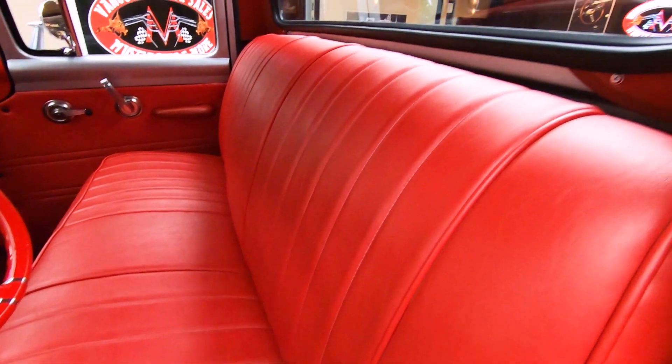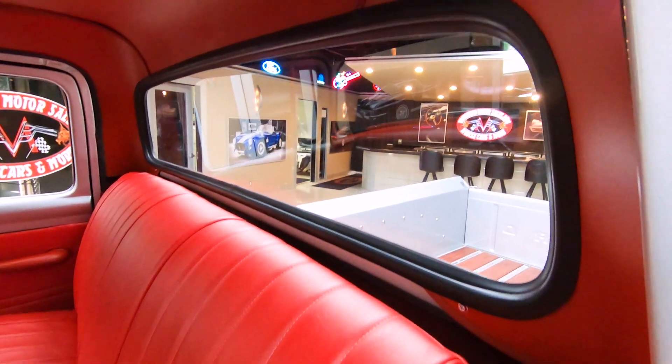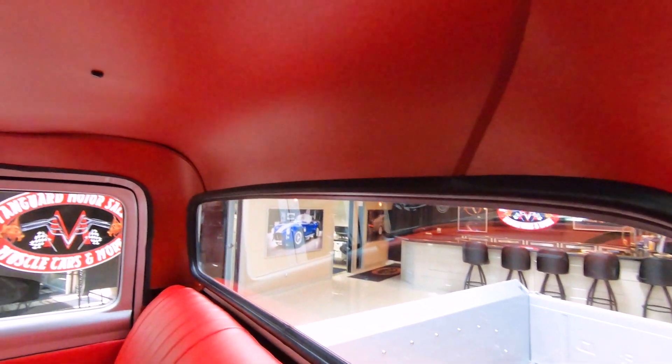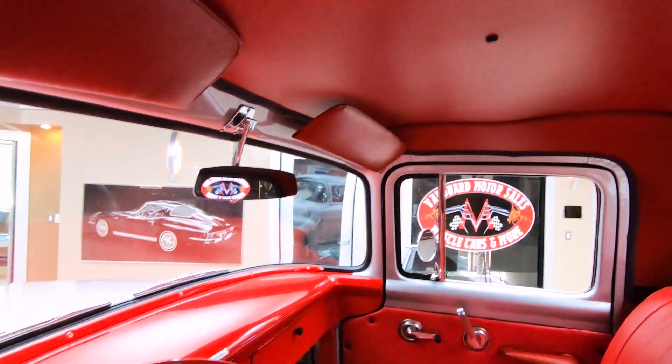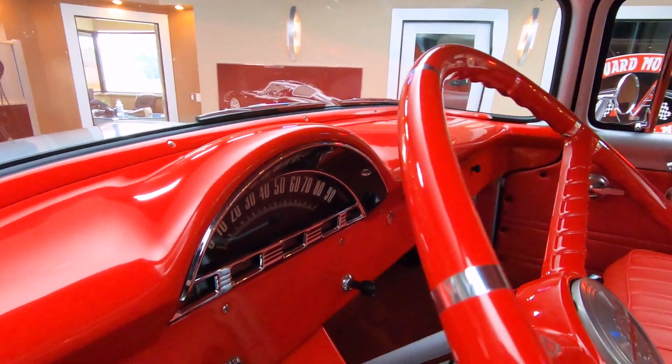And at Vanguard Motor Sales, we don't do any consignment. That means we own this beautiful truck, so you know we spent the time and checked it out before we bought it. She is gorgeous.